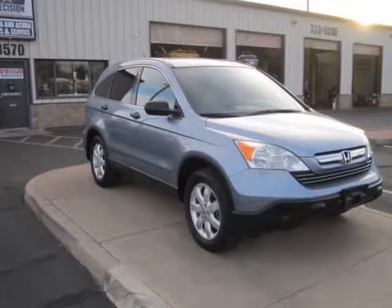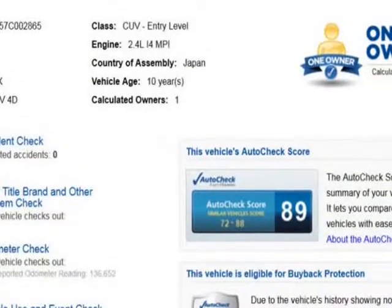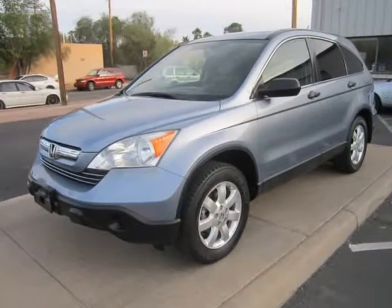This 2007 Honda CR-V is brought to you by Precision Incorporated. Our in-house Honda specialists just completed reconditioning this one-owner, accident-free 2007 Honda CR-V, and now it is 100% ready to go and comes with our full warranty.